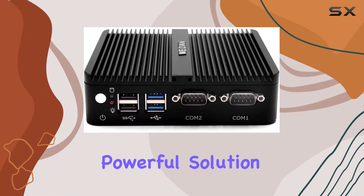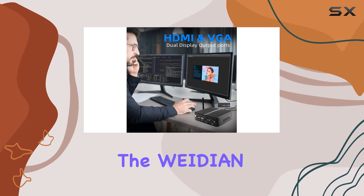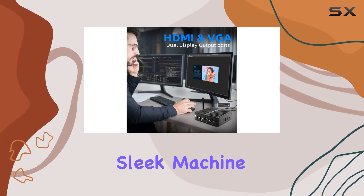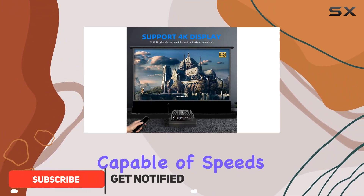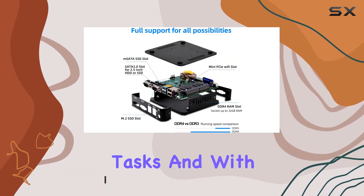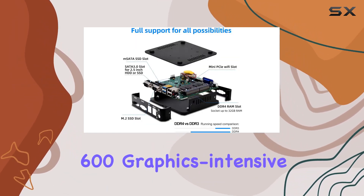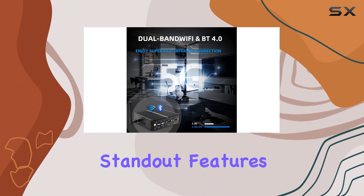Looking for a compact yet powerful solution for your business needs? Look no further than the Weidin Mini PC. This sleek machine boasts a Celeron J4125 processor capable of speeds up to 2.7 gigahertz, ensuring seamless performance for all your tasks. And with UHD Graphics 600, graphics-intensive applications are a breeze.